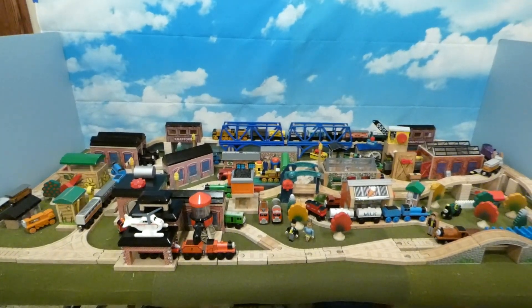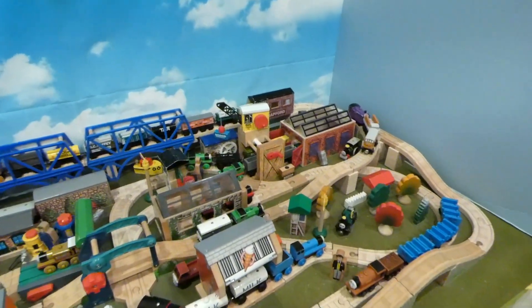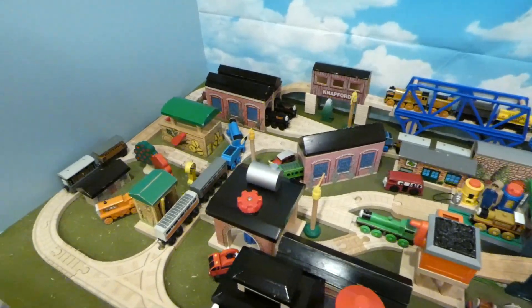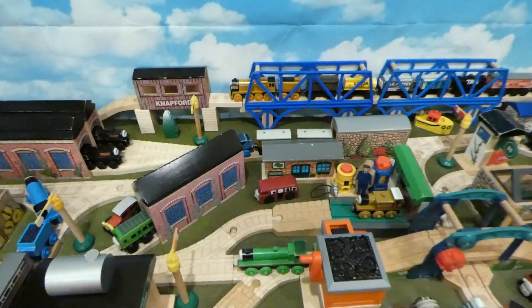Hey guys, this is KoldyFell1 here, and today I'm going to be doing a Thomson Railway Layout video. Now, I did one of these around a year ago, and since I've gotten a lot of new destinations since then, I just thought it might be fun to do another one of these. So without further ado, let's just get started.